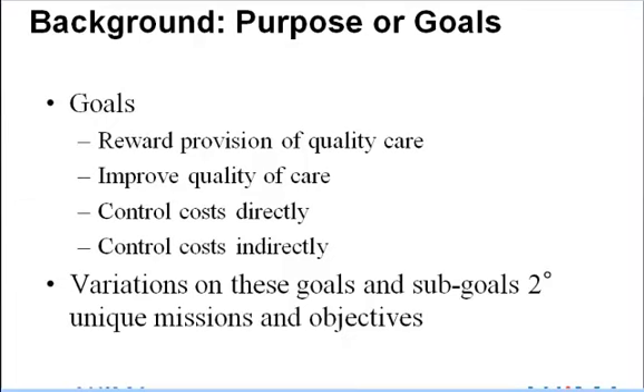The rising costs of healthcare have motivated payers to investigate these systems. Underpinning this decision is the payer's perception that quality has not improved with increasing costs. Sponsors of pay for performance systems typically list goals that include rewarding the provision of quality care, improving the quality of care, controlling costs directly, and indirectly by reducing errors and inappropriate utilization. These goals are broad and all-inclusive, and some healthcare entities may have additional sub-goals.